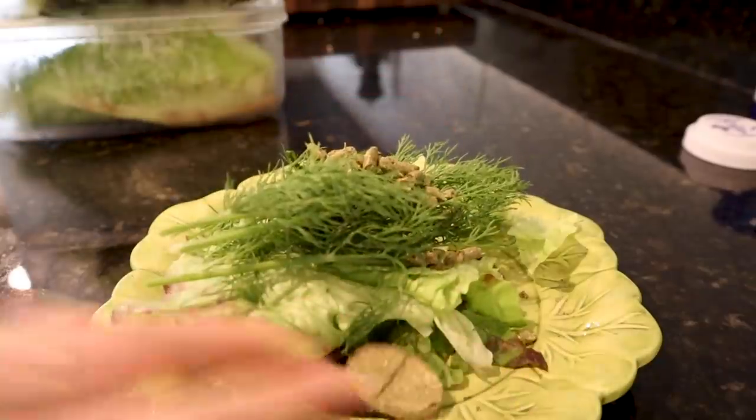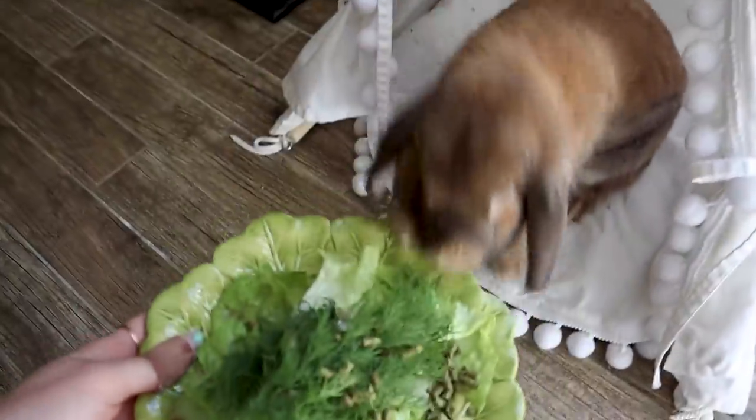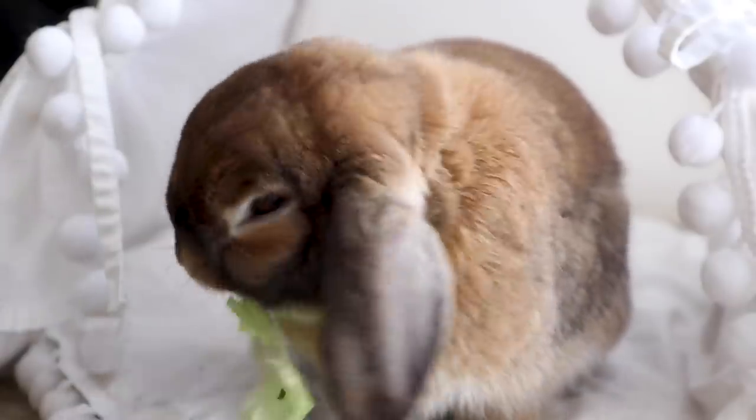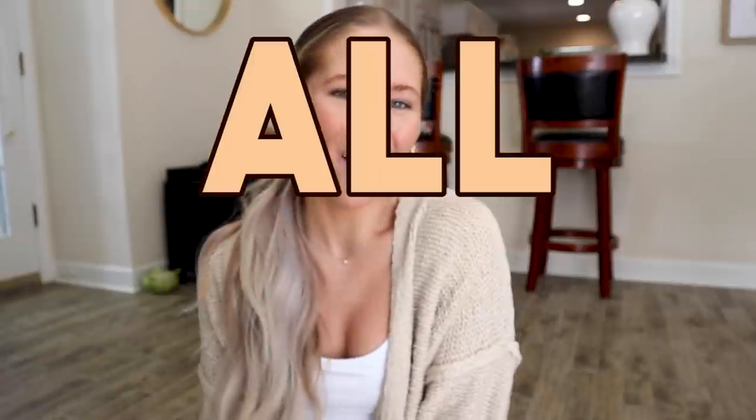You look so beautiful, and I'm so lucky to be yours. Hello, buns. Welcome back to another episode of Cinnabon Sundays, a weekly video series where we talk about all things bunny, and I'm so sorry if you can hear Cinnabon chomping on her breakfast next to me.